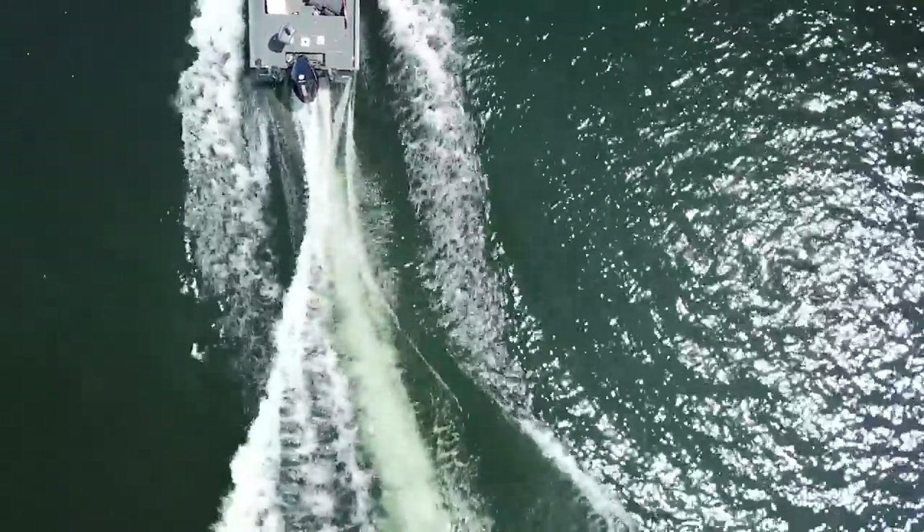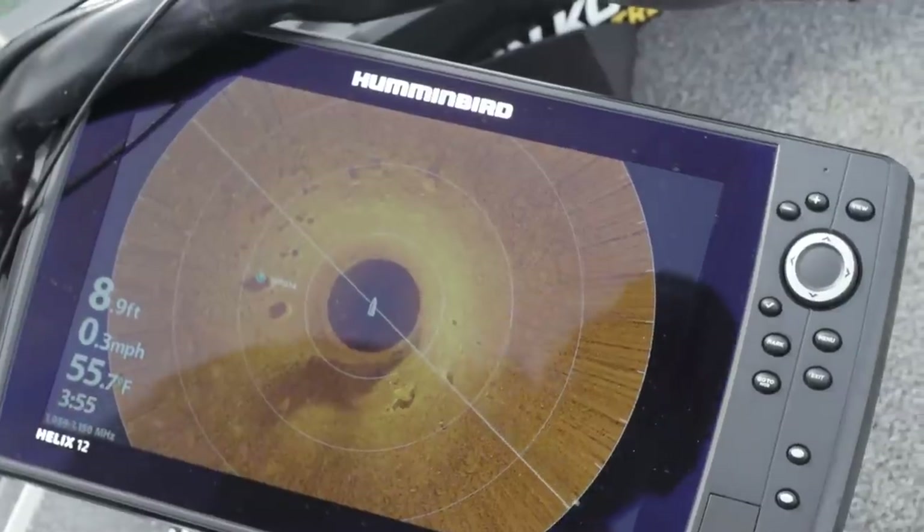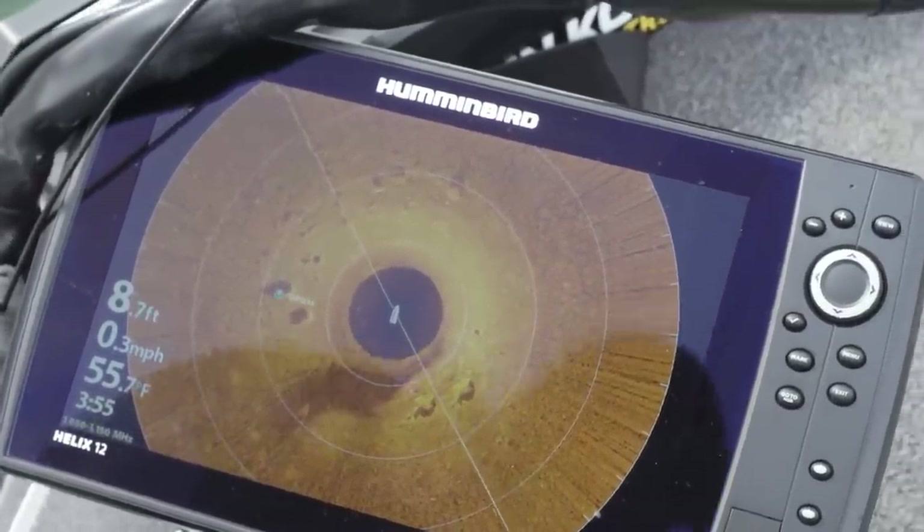A lot of the other types of sonar readings — like down imaging, side imaging, and 360 — are really better for slow, more refined search processes.